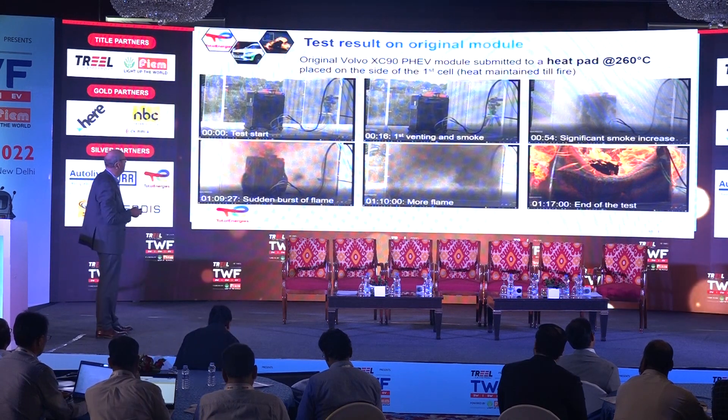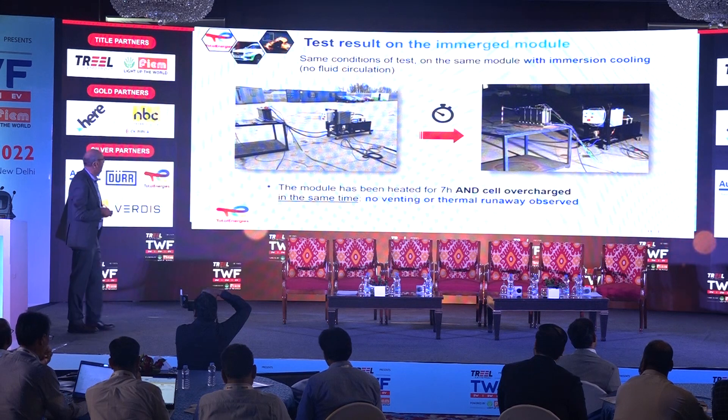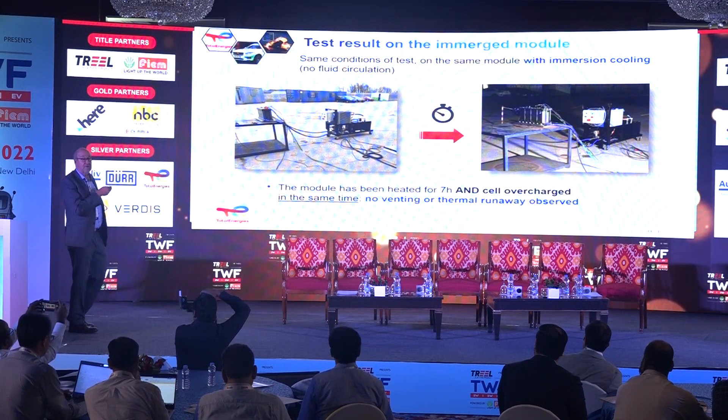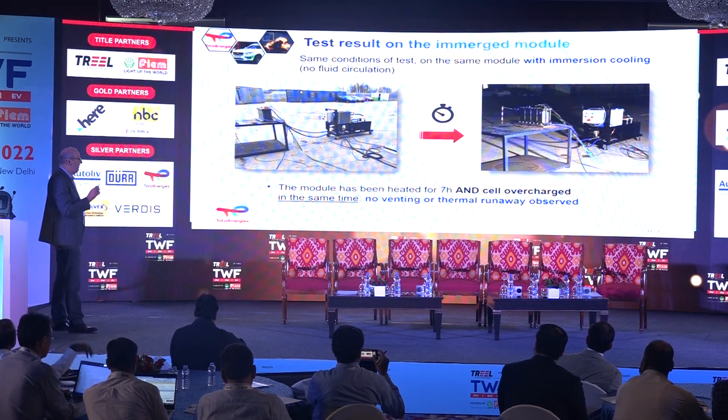When we go to the immersed pack, we can see that even after seven hours — and at the same time with electrical overcharging — no fire occurs, nothing happens. This is only by immersing the cells in the fluid.